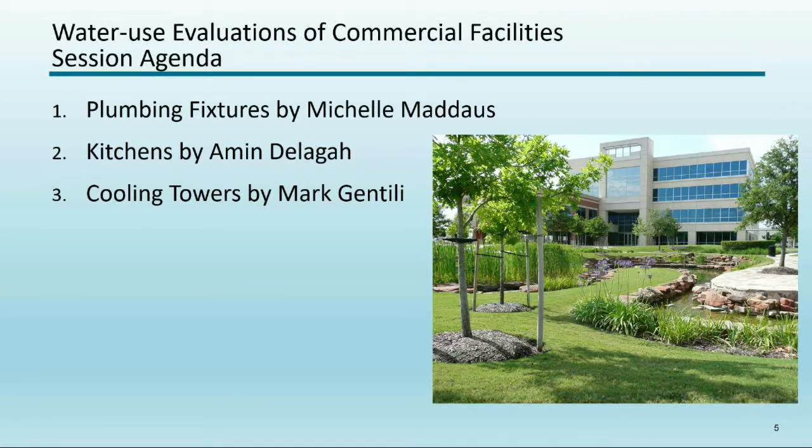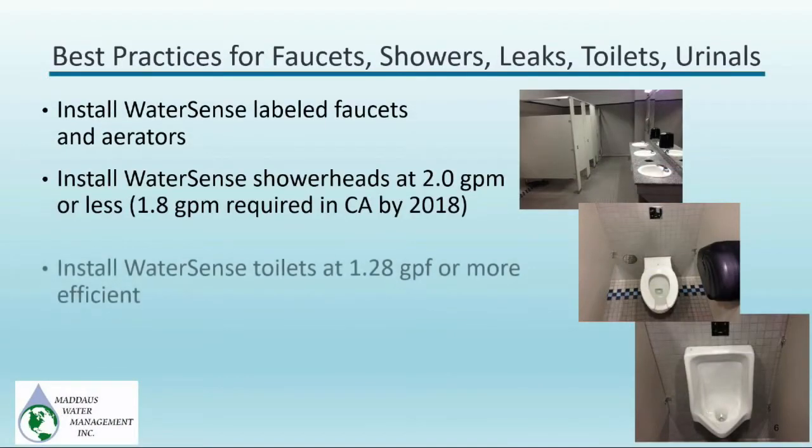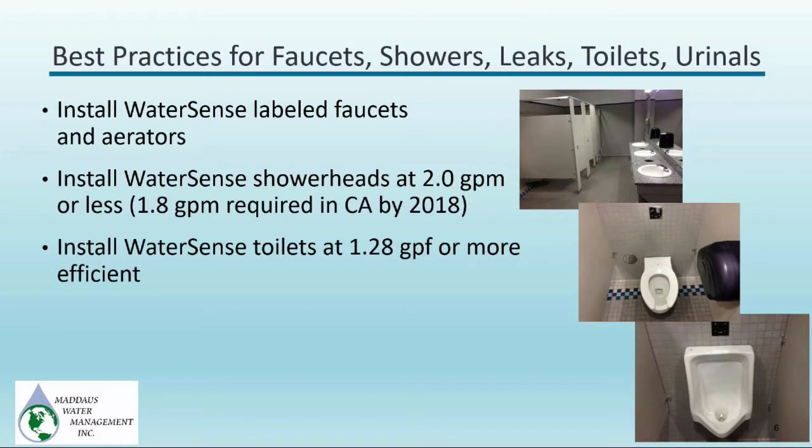Good afternoon — I'm really excited to be here. Since we have three speakers we're going to cover a lot of material quickly, but there will be time for questions at the end. I wanted to start with general best management practices: for faucets, showers, leaks, and toilets, the standard is WaterSense. One important highlight is that WaterSense recommends 2.0 gallons per minute shower heads, but California's new code requires 1.8 gallons per minute as of July 1st.